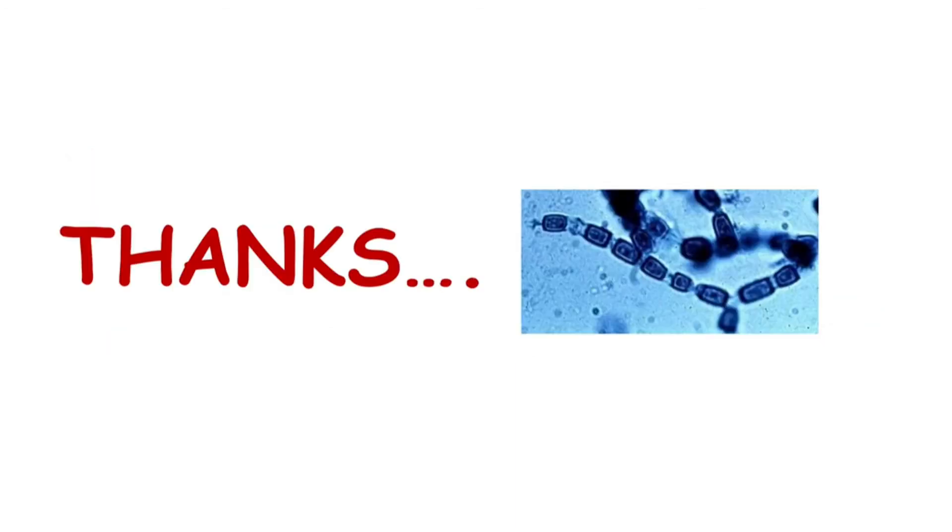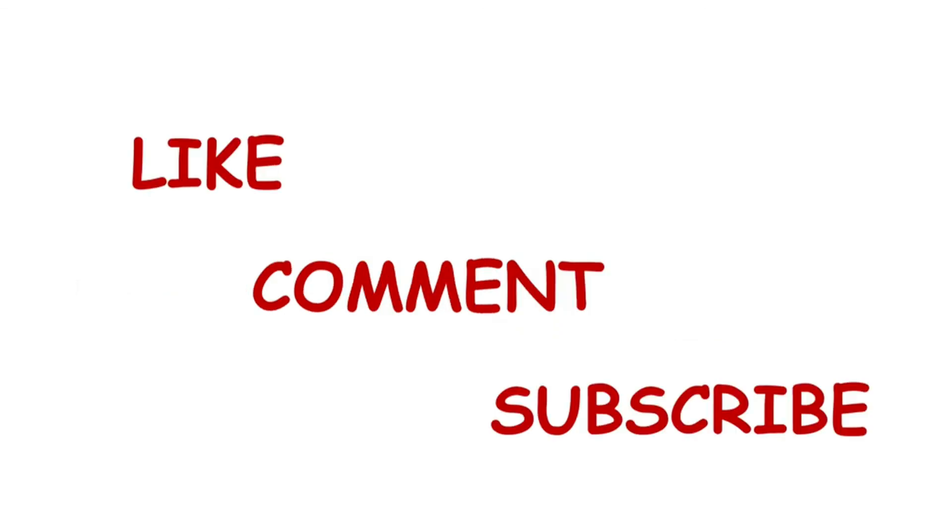That's all about coccidioidomycosis, caused by Coccidioides immitis. This disease is very important in dogs more than any other species, and this is the fourth systemic mycotic condition we have discussed. If the video is informative, please like it and share it with your friends. If you are new to this channel and not subscribed yet, please subscribe and click the notification bell so that you get notified every time I upload a video. See you soon with another video. Thank you.